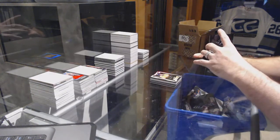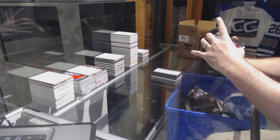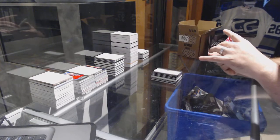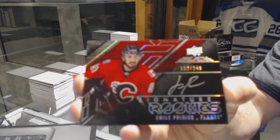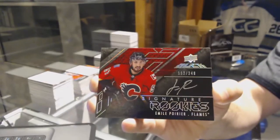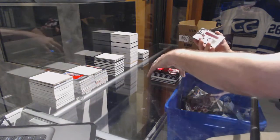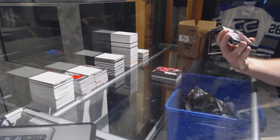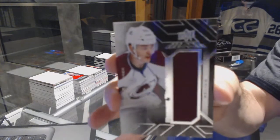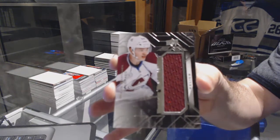For the Calgary Flames, we have a rookie signature, it's a 249: Emil Poirier. For the Avalanche, we have a rookie trademarks jersey of Mikko Rantanen.